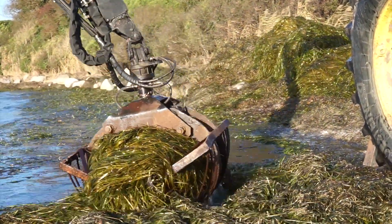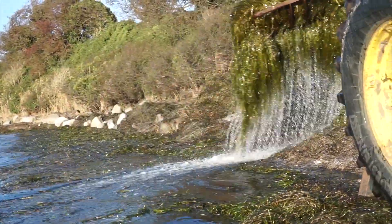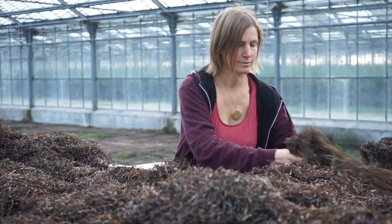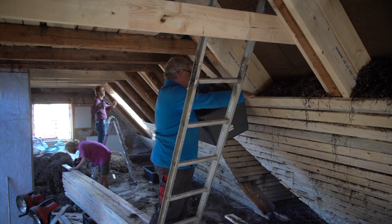Seagrass is regularly washed up in large masses on the shores of the Baltic Sea. If it is used in the insulation layers of buildings, it has virtually an unlimited life and stores carbon dioxide.